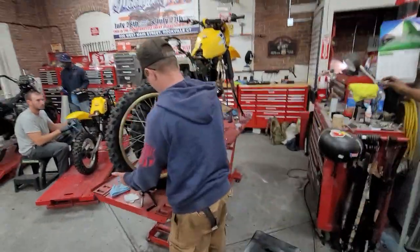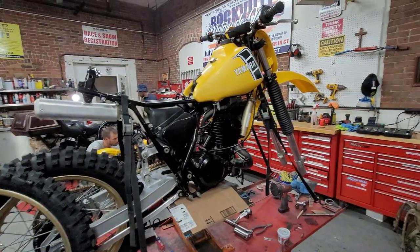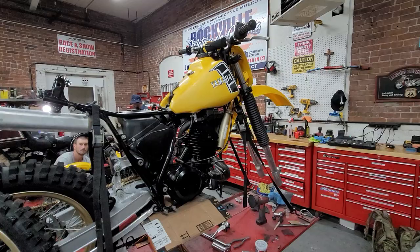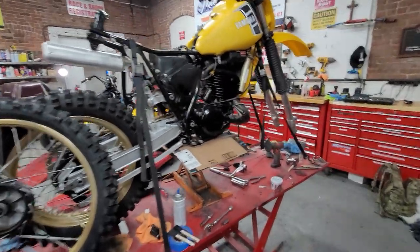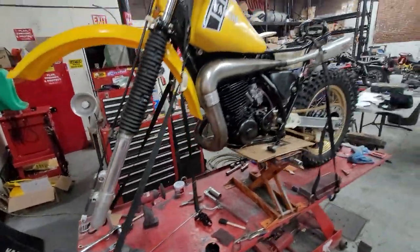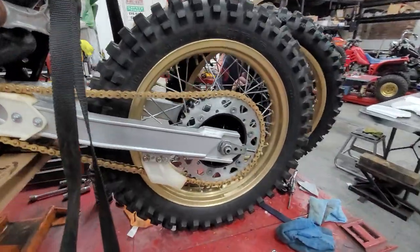We've got a YZ-490 over here. This is looking pretty fresh — it's an '80 or '82, so that was a four-speed still. Look at this thing — we've had a lot of beautiful YZs coming through the shop. Look at the forks on that thing, just beautiful. Full DG pipe, original factory gold wheels with a nice gold chain to match.